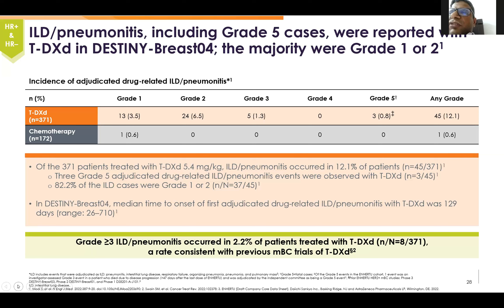The median time to onset of pneumonitis was 129 days, and it can be seen as early as day 26 up to day 710. So pneumonitis is a key concern with this new drug.